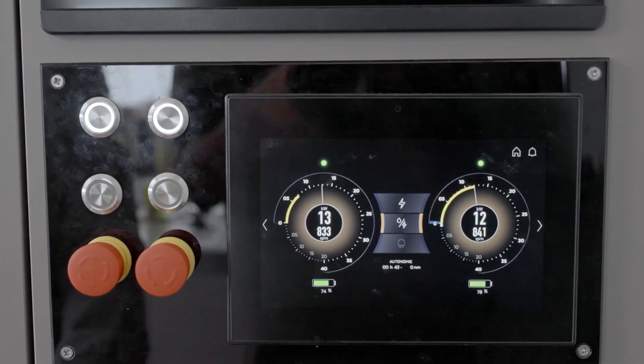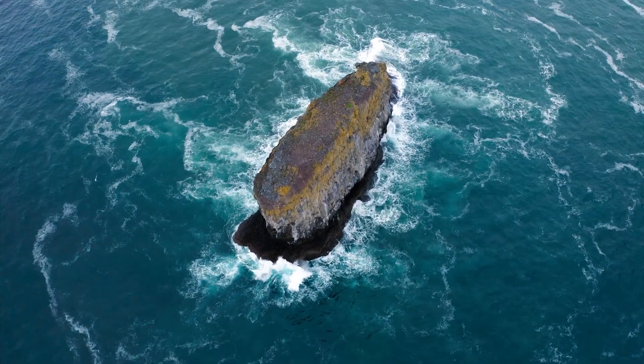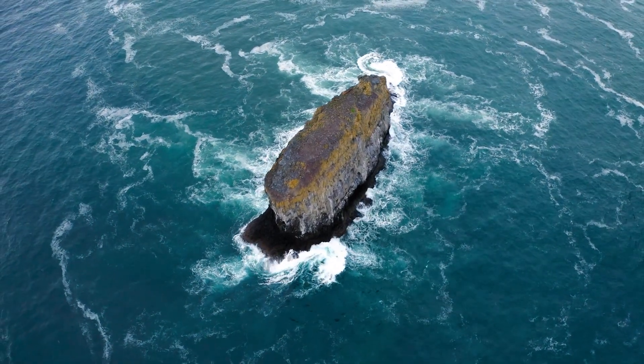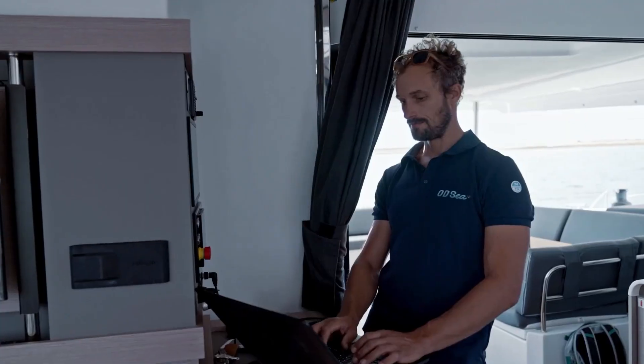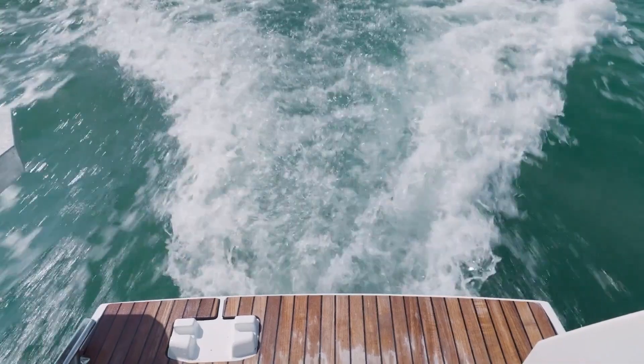For long-distance sailing, we carry a single generator powerful enough to navigate in all types of conditions and guarantee maximum autonomy. The emphasis has been placed on safety by ensuring minimum engine power to counter wind and tide.